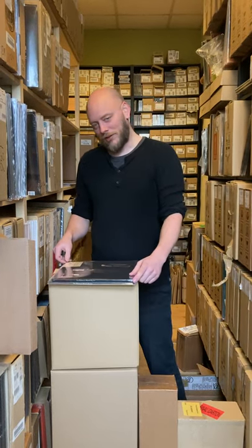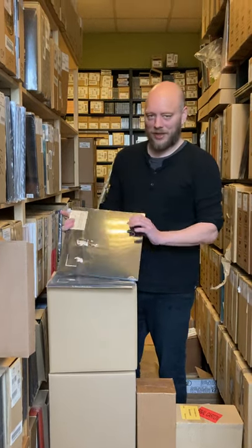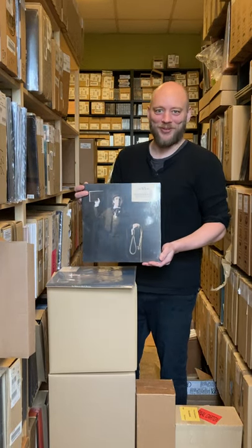Now we start with the standard vinyl version. You can see a very nice cover that most of you probably know from before.